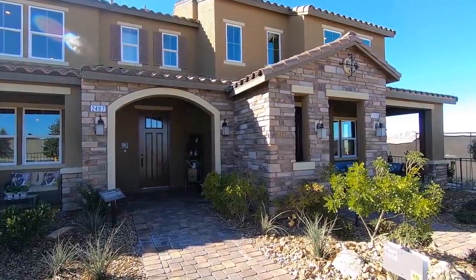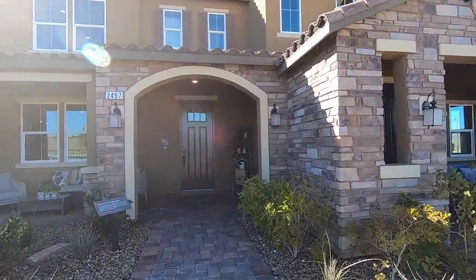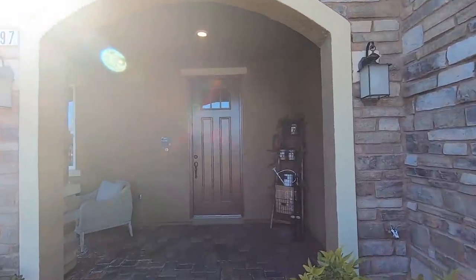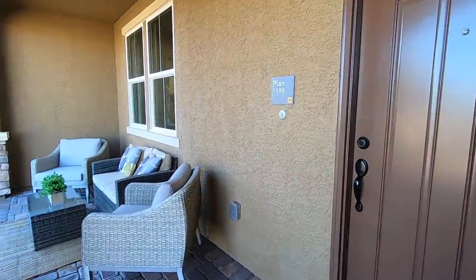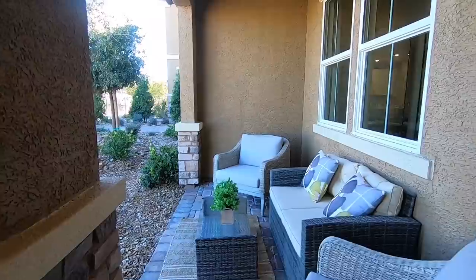This model is 1,598 square feet and features three bedrooms, two and a half bathrooms, and a two-car garage. The starting price is $259,990 for this townhome. Let's go inside and take a look at what it has to offer.